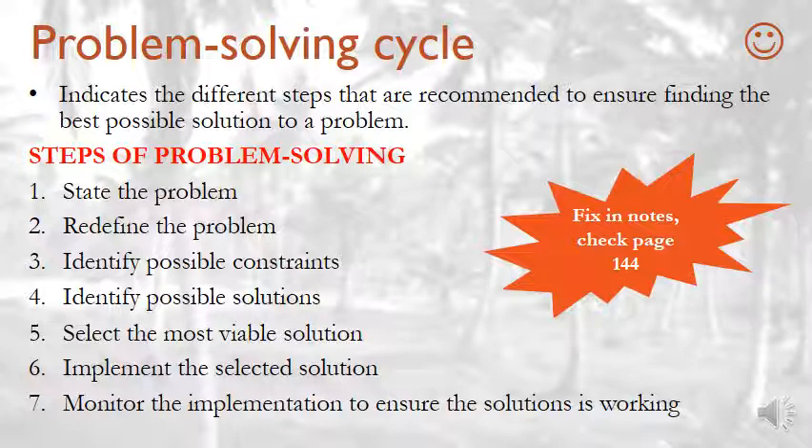Number three: identify possible constraints. This means that you determine whether there are any legal and moral issues to consider when finding a solution — making sure that if you solve a problem you are not being racist or discriminating against someone. Number four: identify possible solutions. Brainstorm possible solutions using the requirements and the constraints.